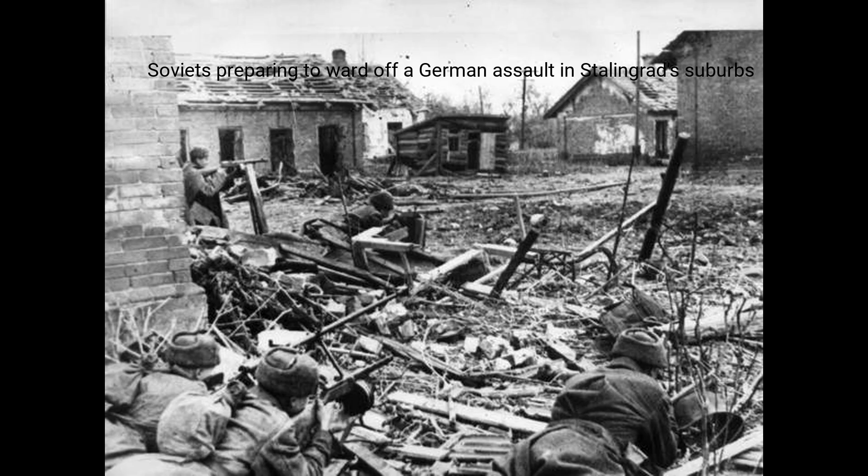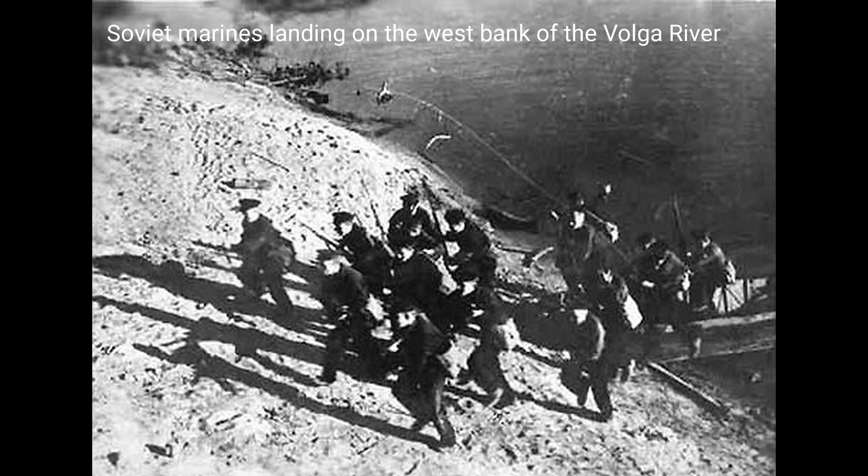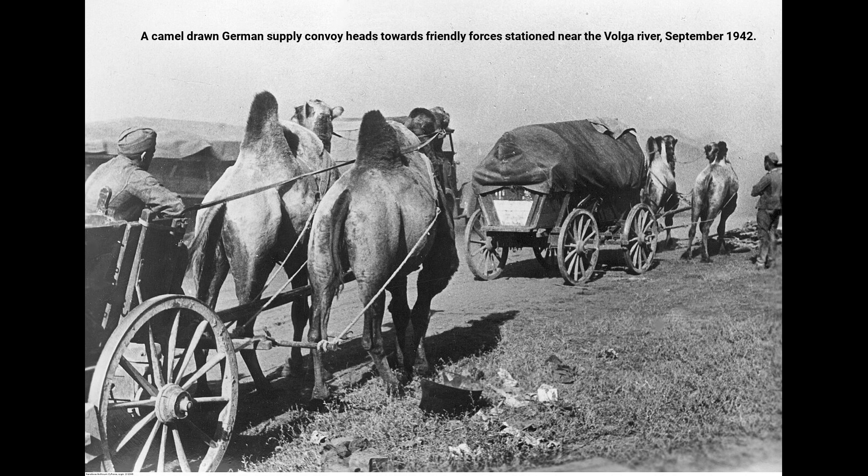Number 1: Battle of Stalingrad, 1942–1943. Fought during World War II between the Soviet Union and Nazi Germany, the Battle of Stalingrad witnessed one of the highest casualties in history. Estimates suggest around 2 million casualties, including deaths, injuries, and captures on both sides.